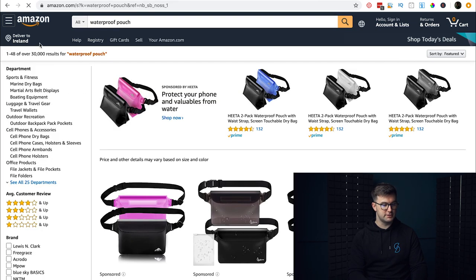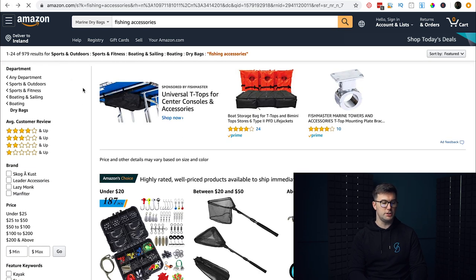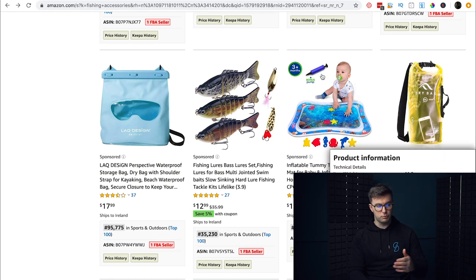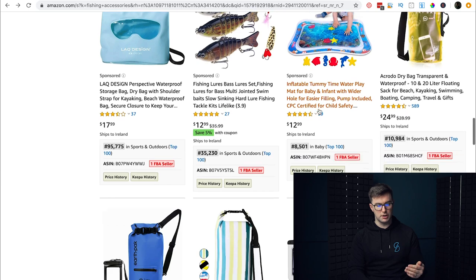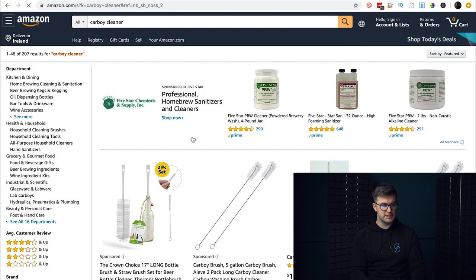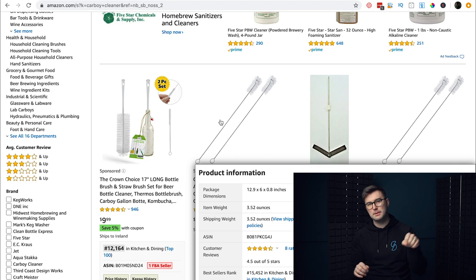We wouldn't sell dry bags because they're too popular, but the point is to use 'accessories' as a tool to find more niche ideas. A great example we've shown before is the carboy cleaner — only 207 results, way under a thousand. It's a cleaning accessory for a carboy, not the carboy itself. You often won't sell the main item — you'll sell the accessories to it.